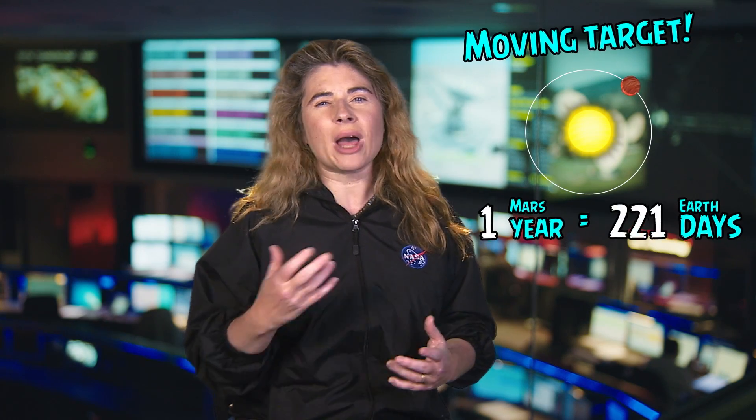Because during the journey, Mars will actually be in a totally different place on its orbit, the rocket is not aimed at Mars, but to a point where it will be months later. It's kind of like aiming an arrow at a moving target.